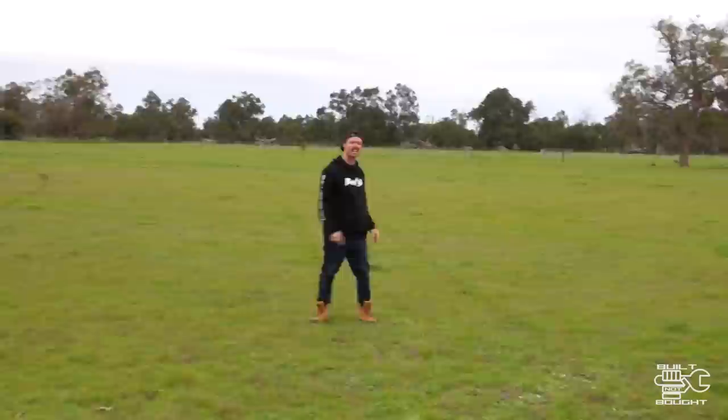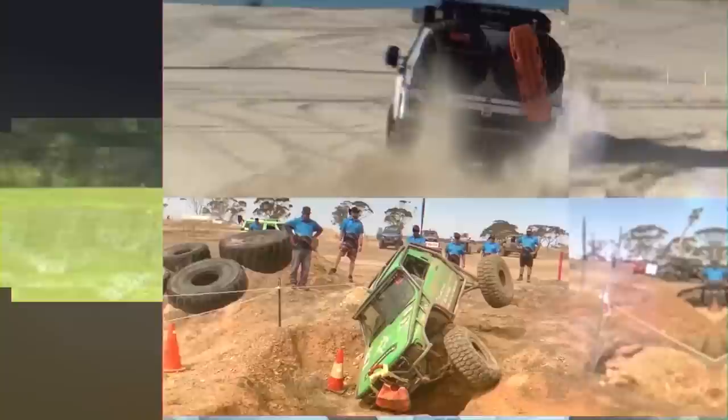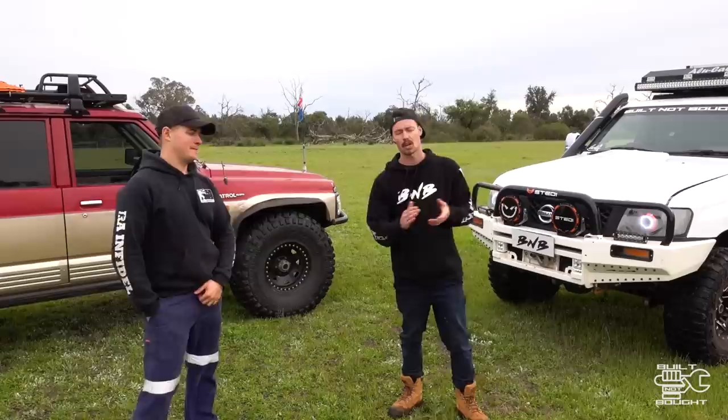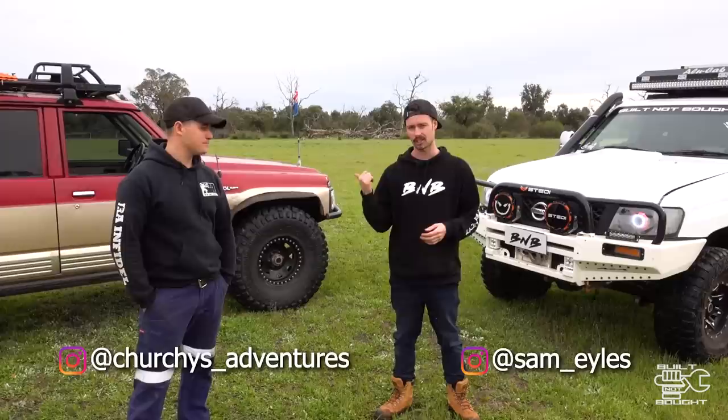On this episode of Build Not Bought, we settle the score once and for all. Petrol vs. Diesel!